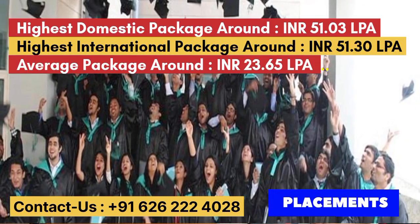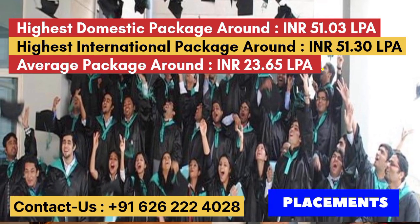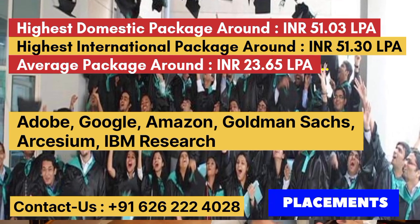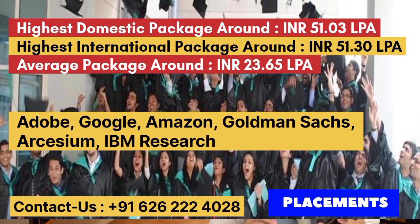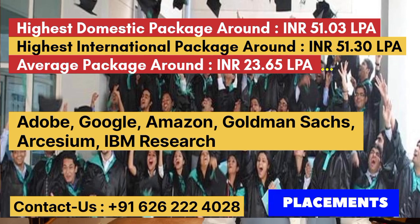The highest domestic package is 51.03 LPA and the international package is 51.30 LPA. Top recruiters include Adobe, Google, Amazon, Goldman Sachs, Accenture, and IBM Research. The average package is 23.65 LPA.